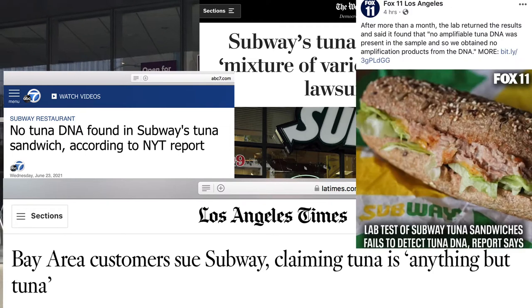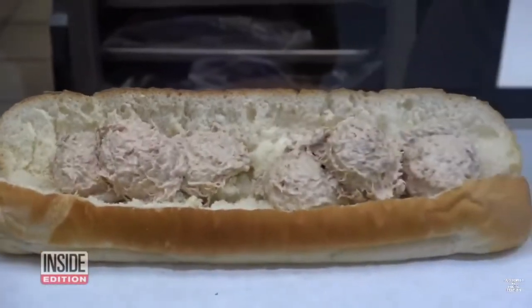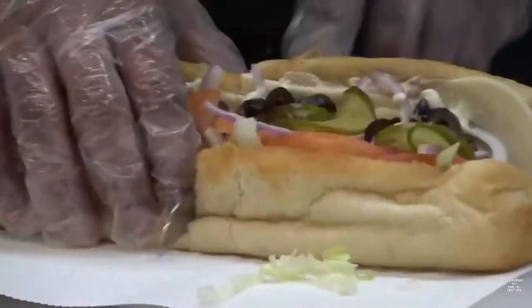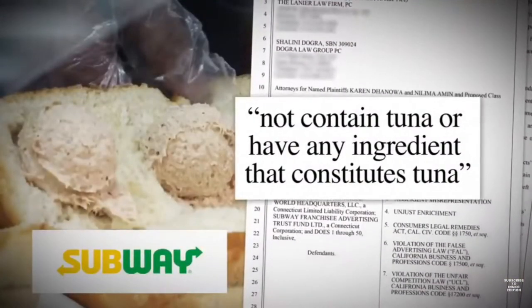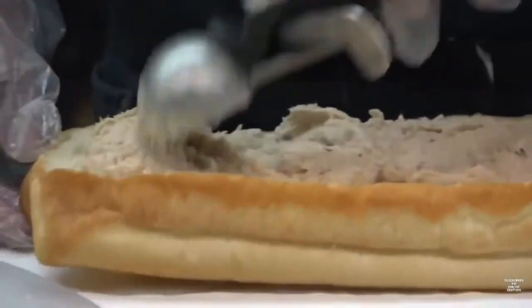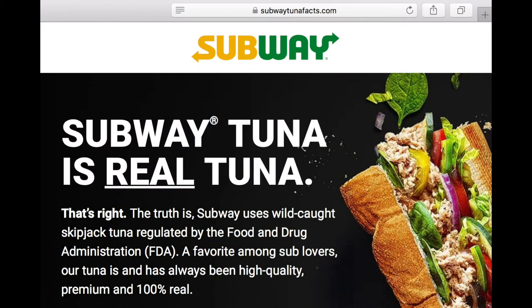The lawsuit alleges Subway's tuna is not real tuna. One of the chain's most popular sandwiches is tuna, and lately it's been getting a lot of attention. Two customers in California claim that the tuna sandwich does not contain tuna or have any ingredient that constitutes tuna. On the other hand, Subway is denying these allegations, saying their tuna is 100% real wild-caught skipjack tuna.